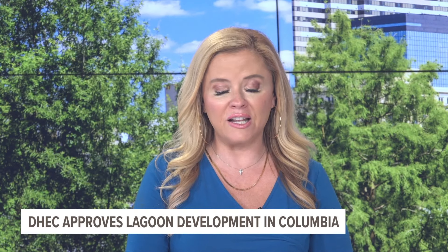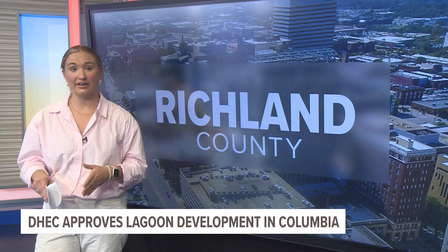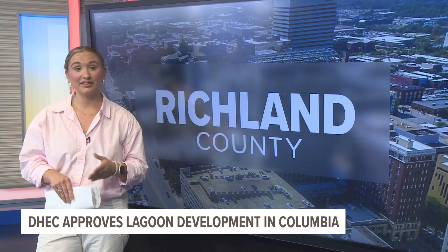And tonight, Columbia is one step closer to getting the first Crystal Lagoon and beautiful surrounding area right here in the Midlands. Our News 19's Cassidy Byer went out to find some answers today. I've seen the mockups of this and it looks incredible. It will be located in the Oak Hills area and will feature a beach area and lagoon.